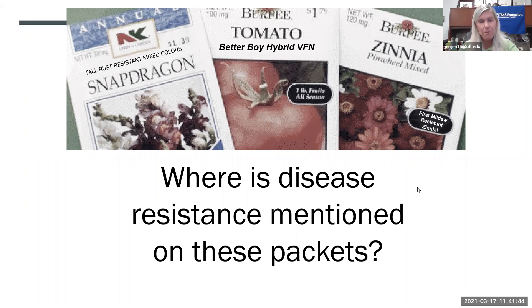Seed packets can tell you if a plant is resistant to certain diseases. For example, these snapdragons are resistant to rust, better boy tomatoes are resistant to VFN — V for Verticillium wilt, F for Fusarium wilt, and N for nematodes — and certain zinnias are resistant to mildew. So choosing the right cultivar can significantly help with disease management.